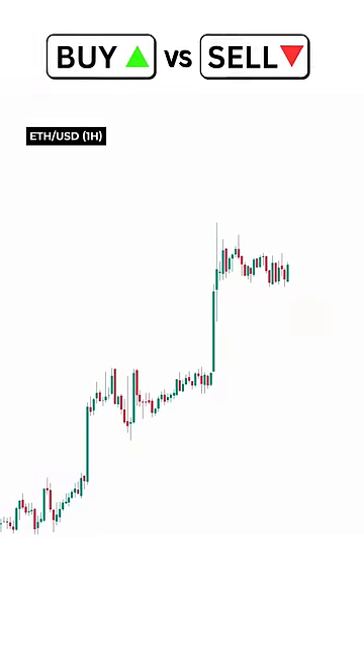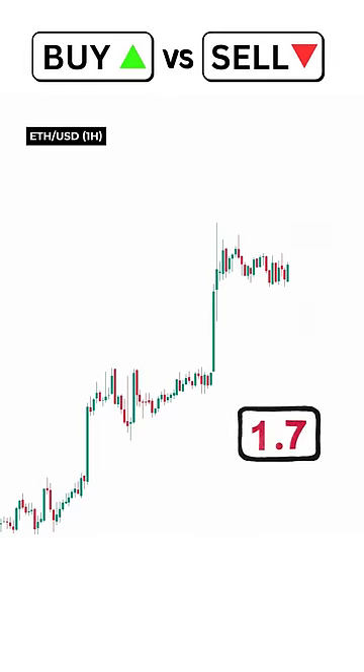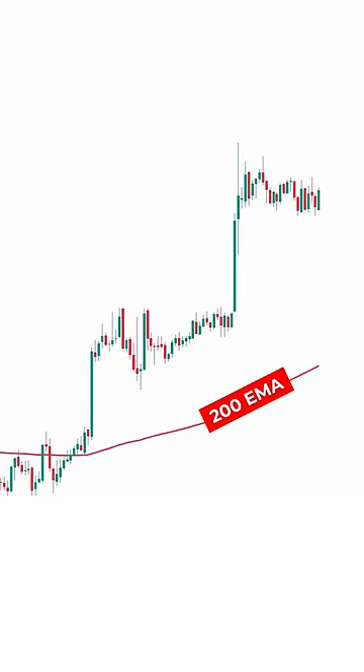Buy or sell — you have five seconds to decide. Let's begin by adding an indicator. It's none other than my favorite, the 200 period exponential moving average.